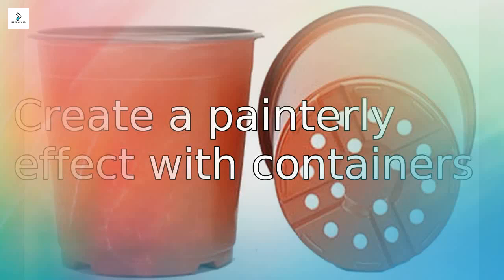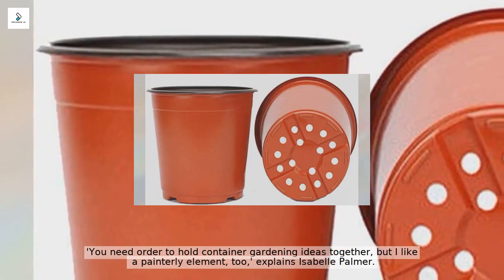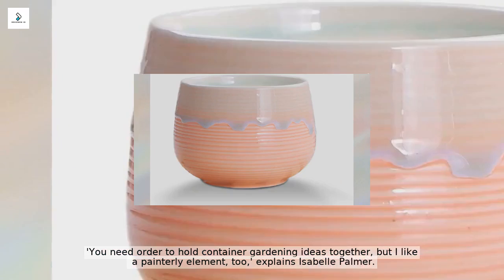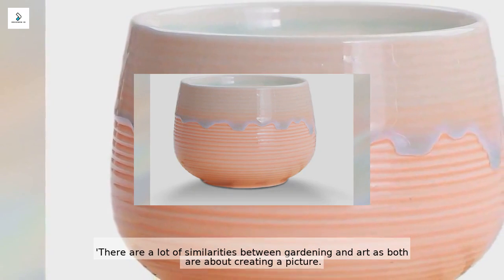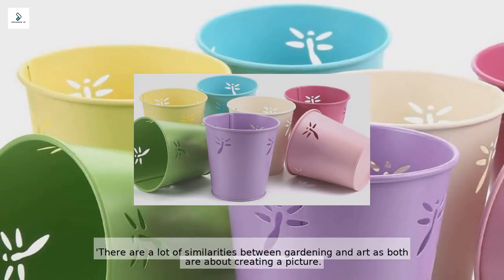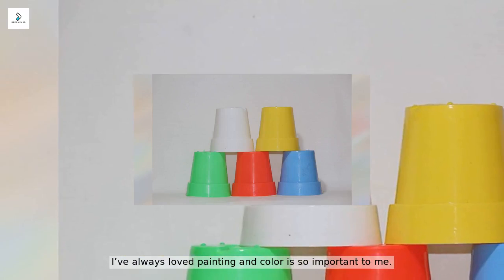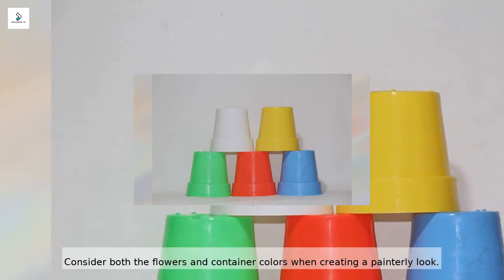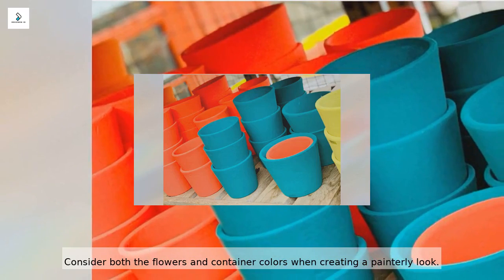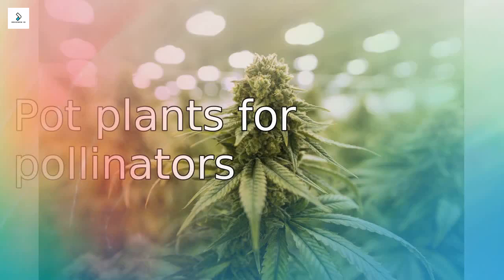To create a painterly effect with containers, Isabel Palmer explains: 'There are a lot of similarities between gardening and art — both are about creating a picture. I've always loved painting and color is so important to me; how I express it now is in the garden.' Consider both the flower and container colors when creating a painterly look.